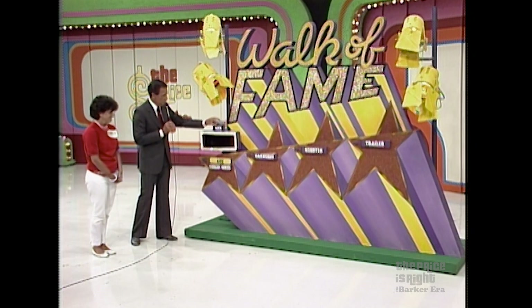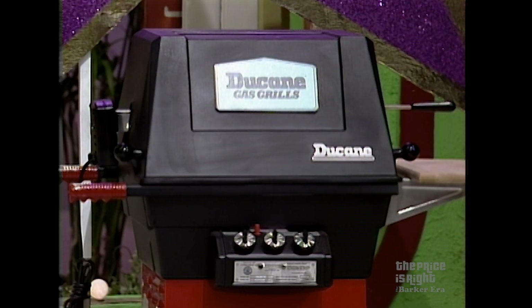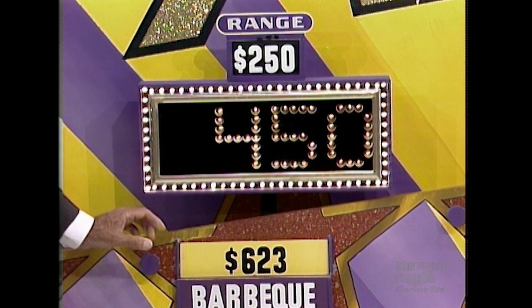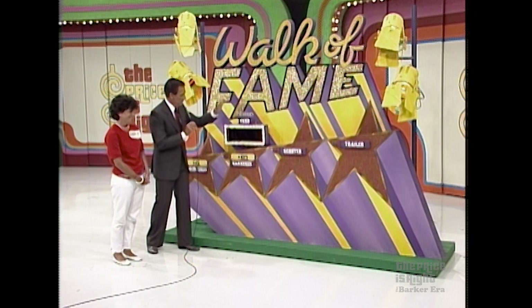Now let's move up to the barbecue, and we'll give you more leeway there — $250 above or $250 below. Dorit, what is the price of the barbecue? $450, she says. The actual retail price is $623, a difference of $173. And you have won the barbecue.